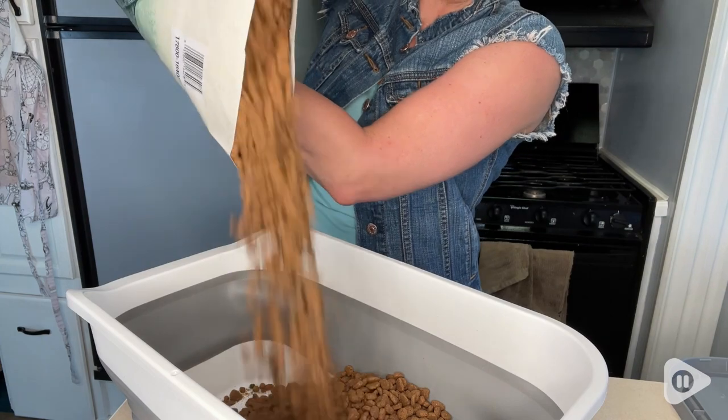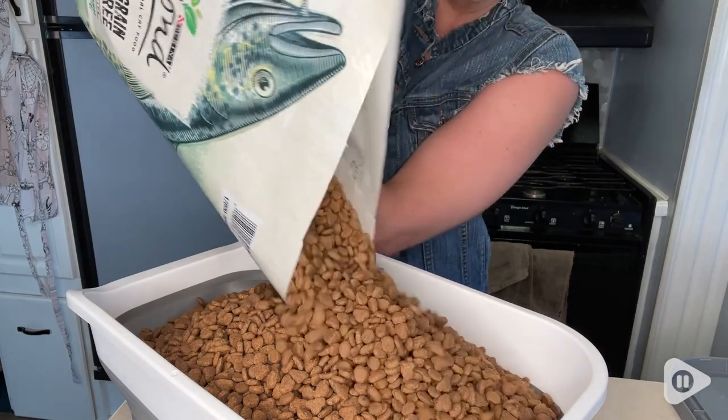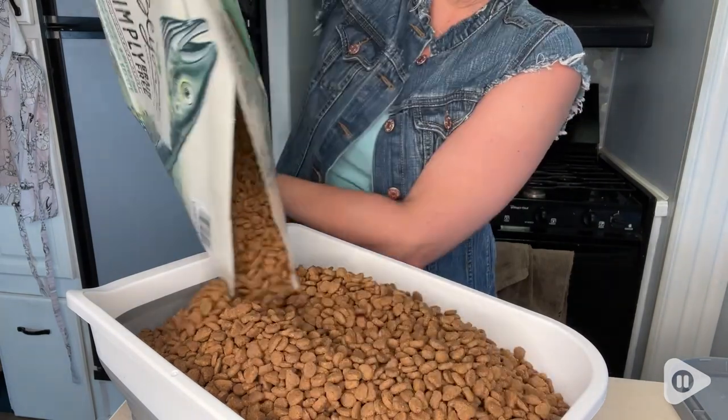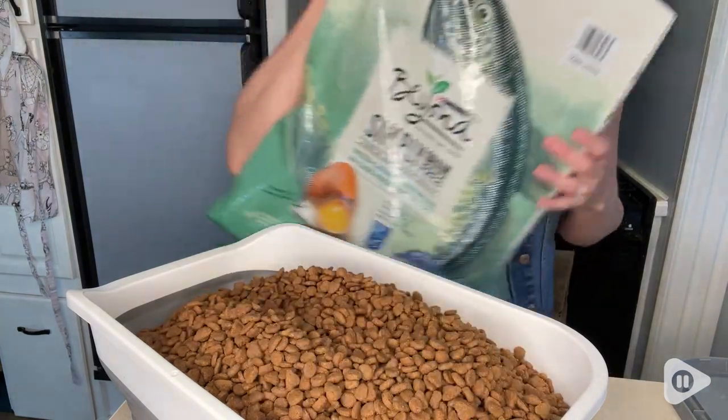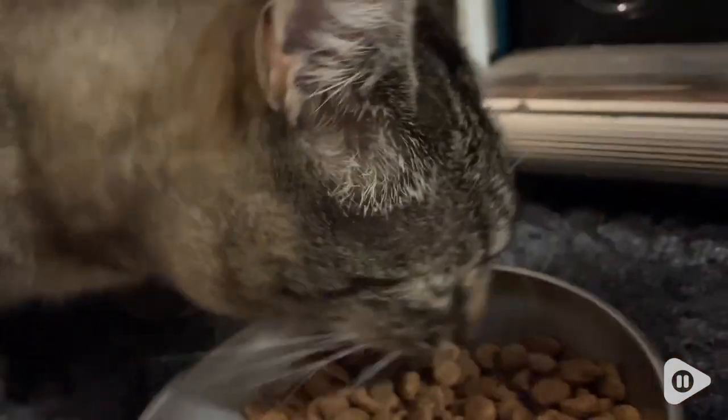There are two things about the way the ingredients are sourced that I really appreciate. Number one is that it has wild caught whitefish, and I definitely prefer that over farm raised. And then the second is that it's sourced from cage-free eggs.